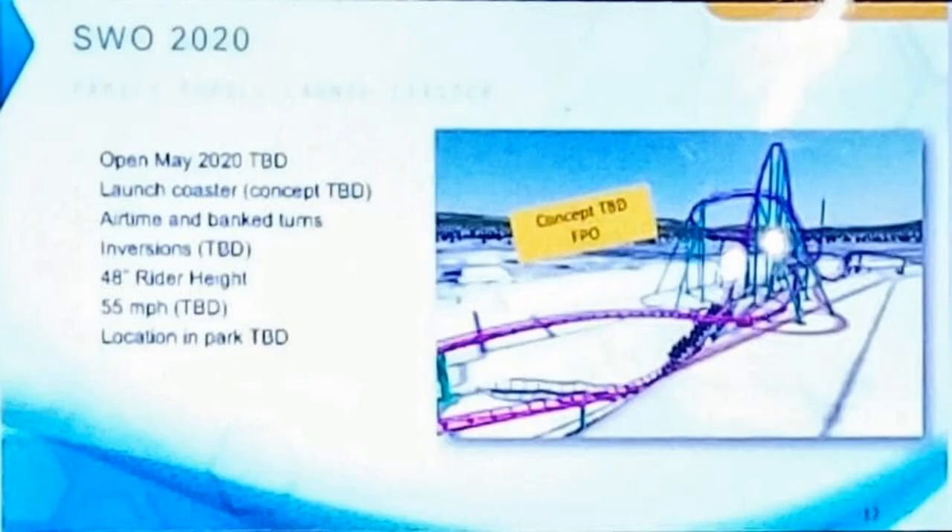SeaWorld Orlando in 2020 looks like they're getting a launch coaster with airtime and banked turns — inversions and exact specs to be discussed, around 55 miles per hour. The location isn't yet announced. This one's trickier — I can't tell if it's SNS or Premier Rides from the rendering. It almost has a MaxForce vibe, or like MaxForce and West Coast Racers mixed together. Overall it looks like a really exciting year for SeaWorld and Busch Gardens as a whole.